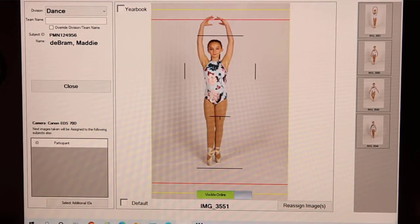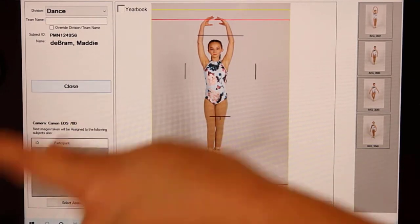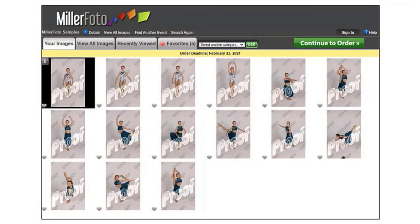As you can see on the tablet we have four poses. Maddie has changed into another costume. The good thing about this system as well is it doesn't matter how many costumes you have — all the photos will be in one gallery and the families can see all those photos.